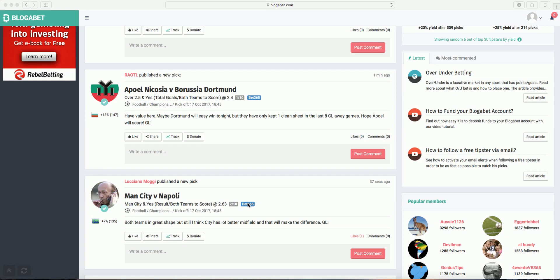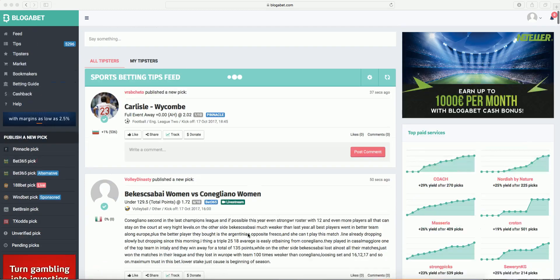The odds at the time of pick posting were 2.63, verified by Bet365. A good portion of the tips have analyses. In fact, we display by default only tips with analyses within all of our tips sections.